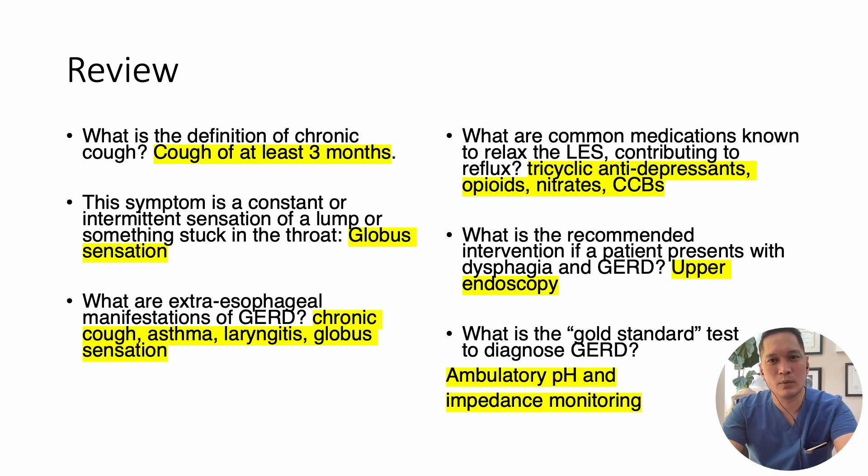Let's recap. Chronic cough is defined as a cough of at least three months. Globus sensation is a constant or intermittent sensation of a lump or something stuck in the throat. The extraesophageal manifestations of GERD include chronic cough, asthma, laryngitis, and globus sensation. Common medications known to relax the LES and contribute to GERD include tricyclic antidepressants, opioids, nitrates, and calcium channel blockers. If a patient presents with dysphagia and GERD, the recommended intervention is upper endoscopy. The gold standard test to diagnose GERD is ambulatory pH and impedance monitoring.